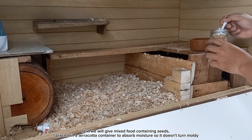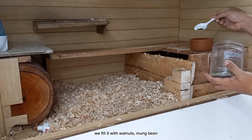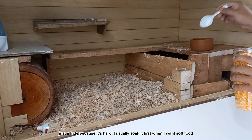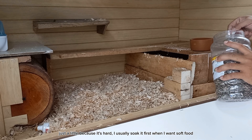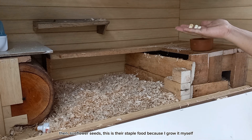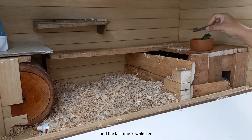Next we will give mixed food containing seeds. I place it in a terracotta container to absorb moisture so it doesn't turn moldy. We fill it with walnuts, mung bean, crushed dry corn — just a little because it's hard. I usually soak it first when I want soft food. Then sunflower seeds, which is their staple food because I grow it myself. Peanuts, long bean pieces, and the last one is whimsy.